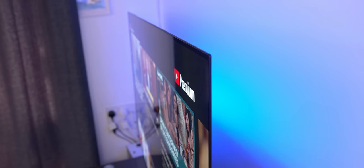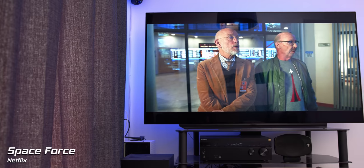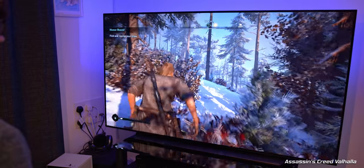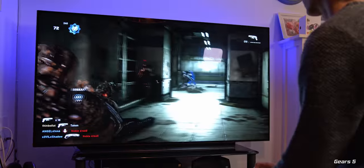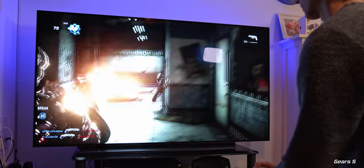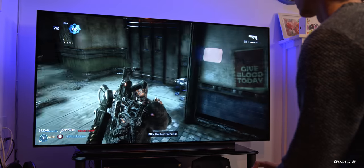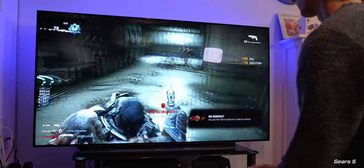I seriously can't recommend LG OLEDs enough — they make every show from Seinfeld to Space Force look incredible, while coming alive when fed the Xbox's capabilities. Price has always been a barrier to entry for OLED tech, but have a look at the prices via the links below and I think you'll be very pleasantly surprised.